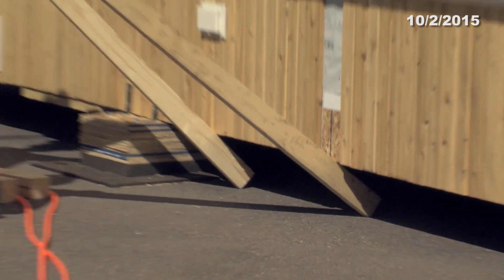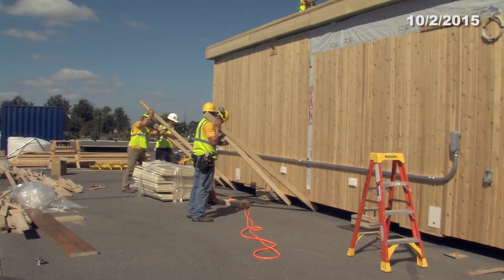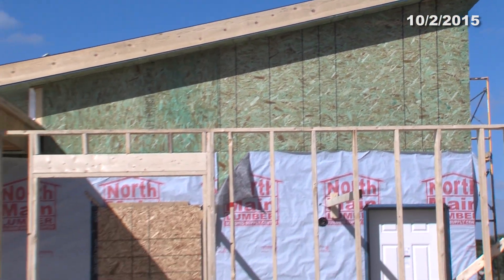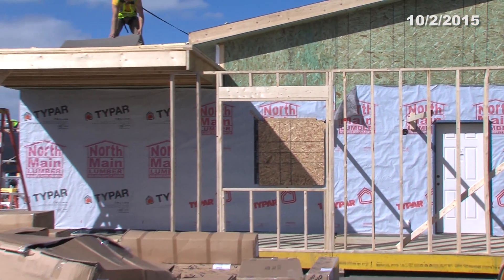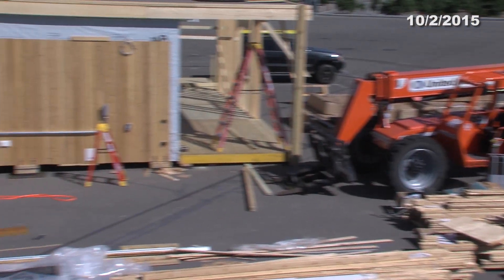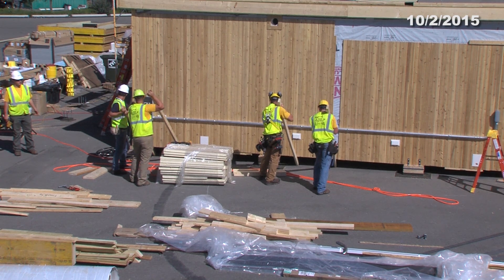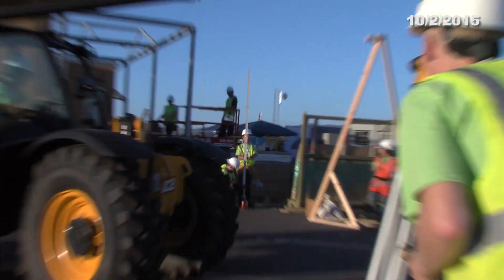One problem we had to solve: we accidentally knocked our house off the foundation by about two inches, and our instructor — who's also our forklift operator — was not there at the time. So we all got aboard and pushed the house back manually to the right position. That's all for today's Solar Decathlon Minute.